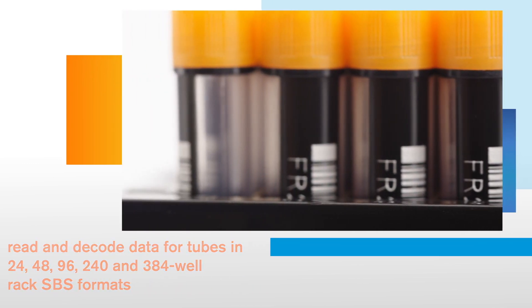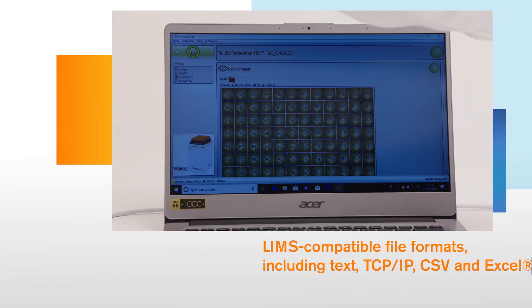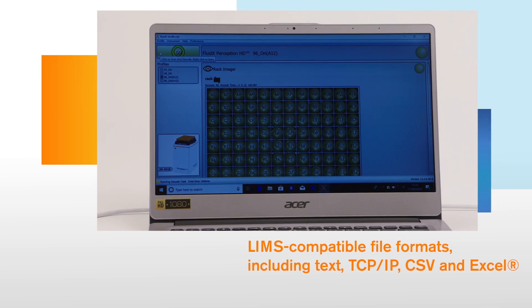Presenting the information in common LIMS-compatible file formats, including text, TCP-IP, CSV, and Excel, or even direct into a LIMS system as part of an integrated workflow.